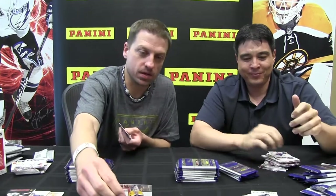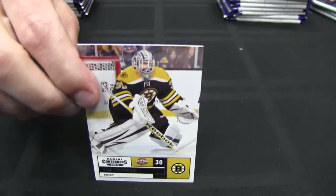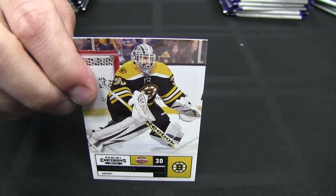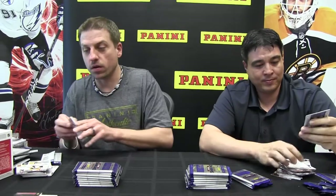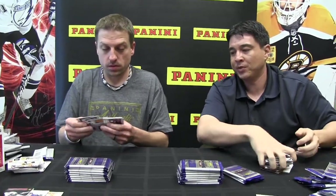So there's Tim Thomas. I love Tim Thomas — I've got to give a shout out, he's one of our spokesman guys. I love Tim Thomas. I do like those Contenders cards, man — they came out awesome. Those are nice. The silver paint pen on the black looks great.